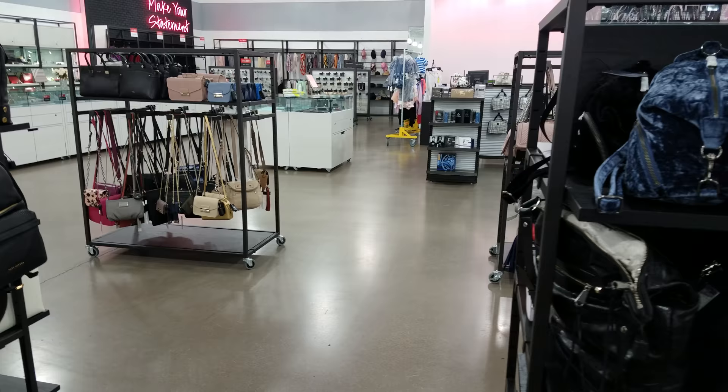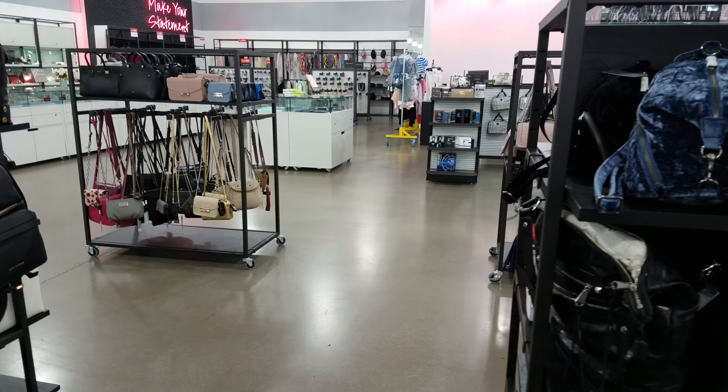That's going to be it for this little walkthrough of our outlet store here. Thank you so much for watching, and I will see all of you in the next video. Thank you.